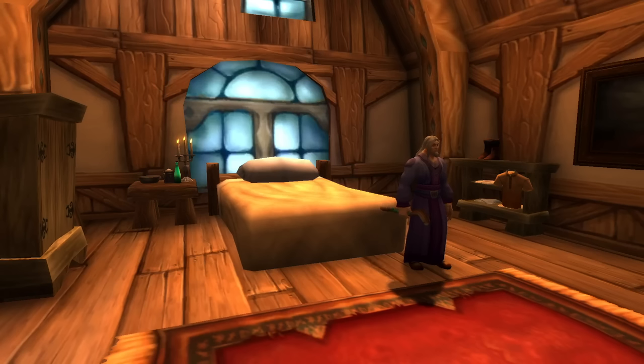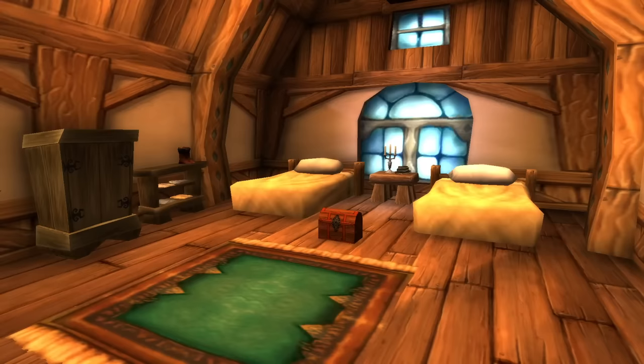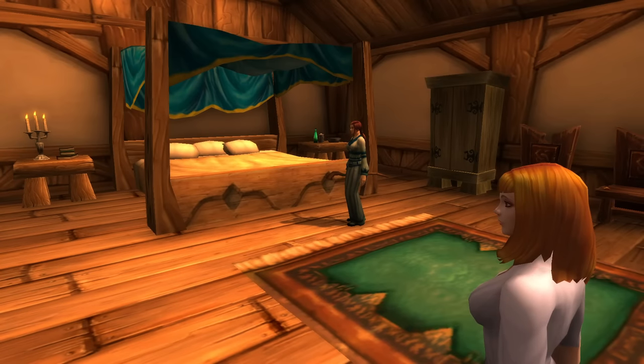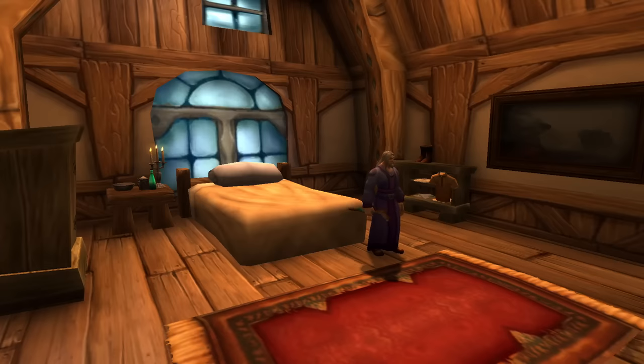Number 6 are the beds located in the Goldshire Inn. I think you know why I put the Goldshire Inn beds on this list — they are probably the most used beds in World of Warcraft, for a variety of reasons, many being roleplay specific, some different types of roleplay than others. People are always around them, always doing things on them or near them. You could say whatever happens in Goldshire stays in Goldshire.